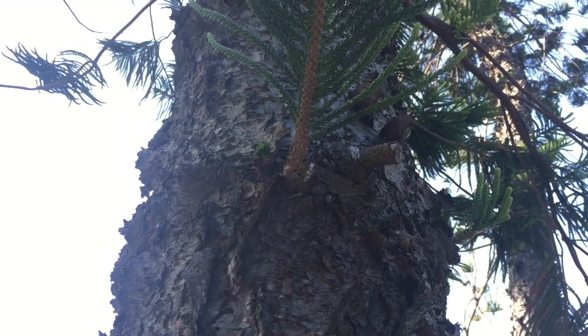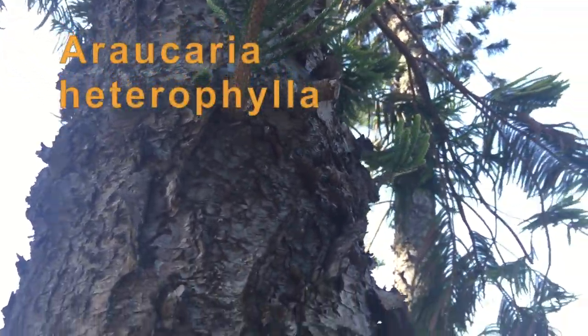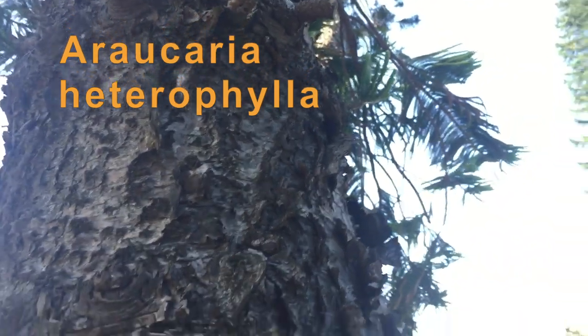The tree that you're looking at now is a Norfolk Island pine tree. The scientific name is Araucaria heterophylla.